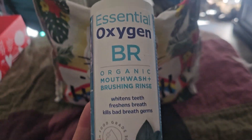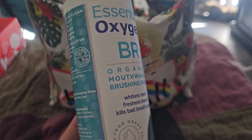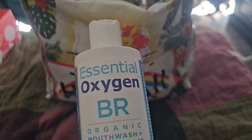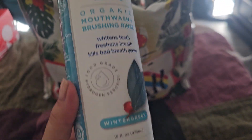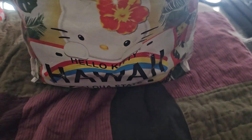We have my tried and true Oxygen Organic mouthwash with wintergreen. I got this in a smaller size because Amazon hasn't had the larger ones on subscribe and save, so I got two of the 16-ounce bottles and I finished one of them.